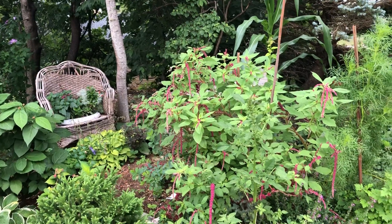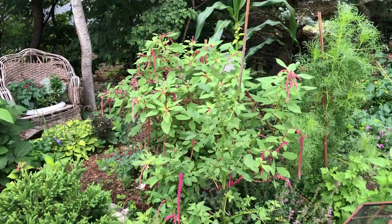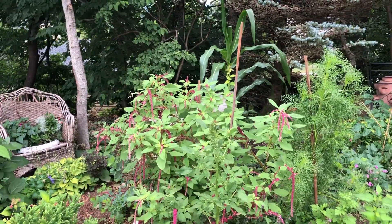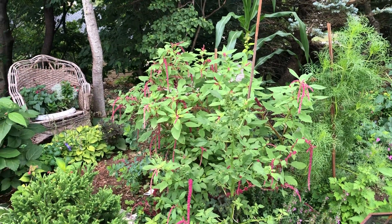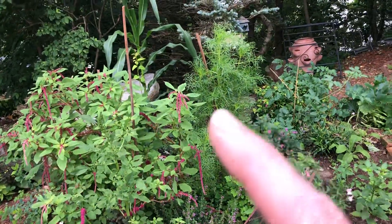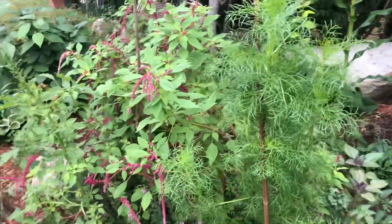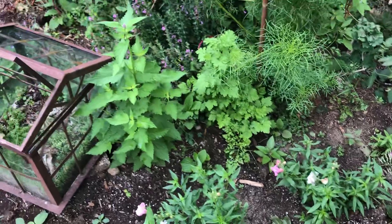The woodchuck got at these, but they were more spectacular — hopefully they'll come back. It's love lies bleeding — wait, aging brain strikes again. What is it? Someone help me — I'll think of it in a minute. There's a cosmos that hasn't bloomed yet; that'll be pretty. And snapdragons — I grew those from seeds.